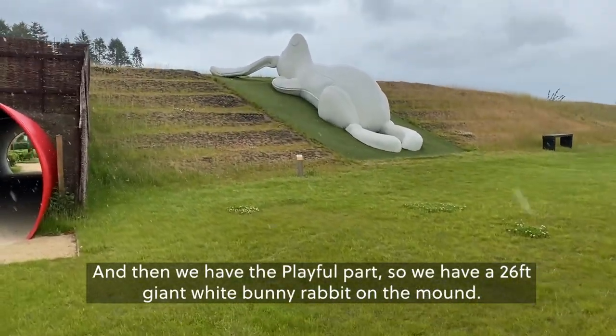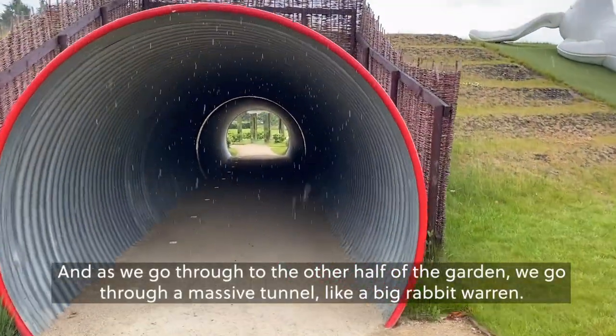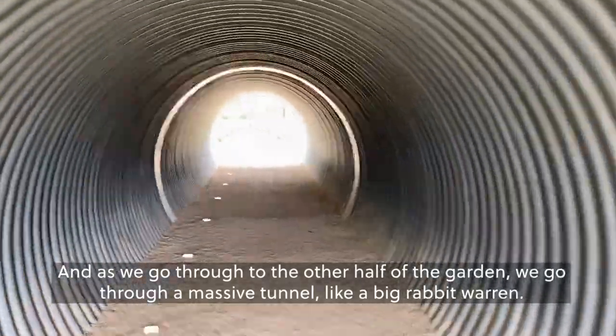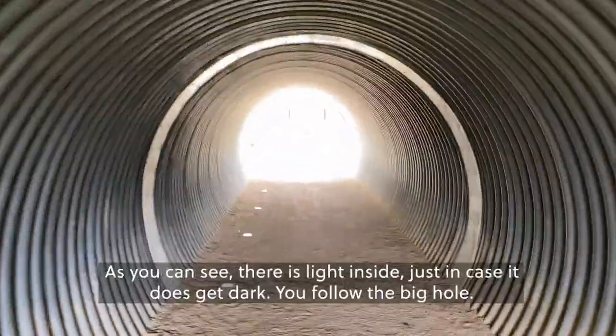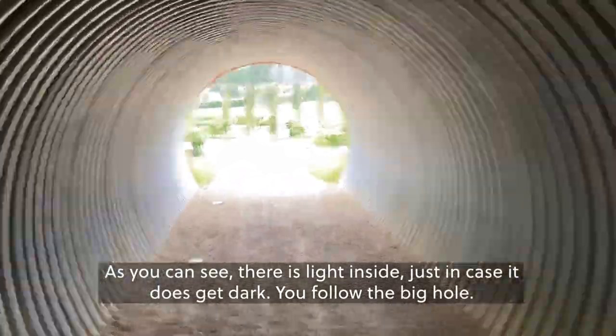We have a 26-foot giant white bunny rabbit on the mound. As we go through to the other half of the garden we go through a massive tunnel like a big rabbit warren. As you can see there is a light garden here just in case it does get dark. You follow the big hole.